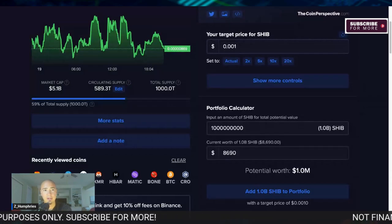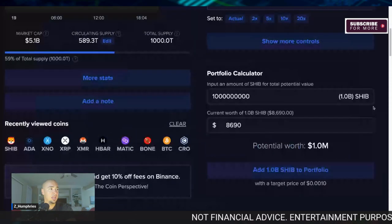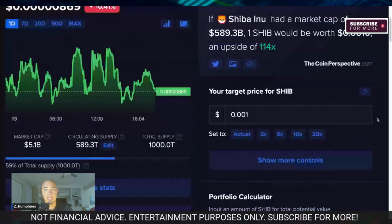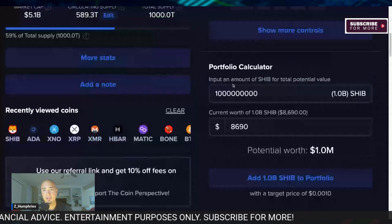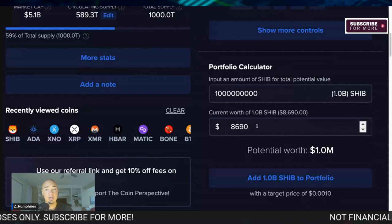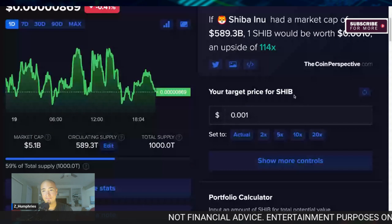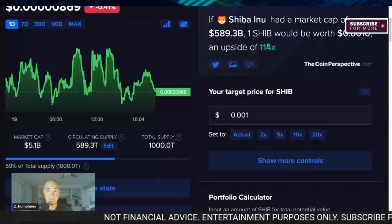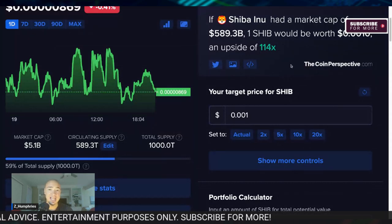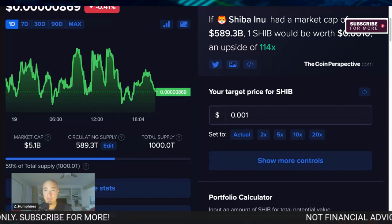You can see that right here under Portfolio Calculator. By the way, this is coinperspective.com — if you're looking for a website to give you your calculator, it's awesome. You put your price target and input an amount of Shib for your total potential value. That is how many I'm roughly holding. Current price: $8,690. However, if we get to 0.001, we see an upside of 114X and a Shiba Inu market cap of $589 billion, which is basically a 10X in market cap from where the Shib price was.